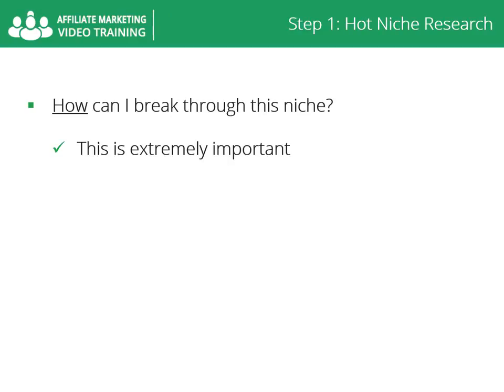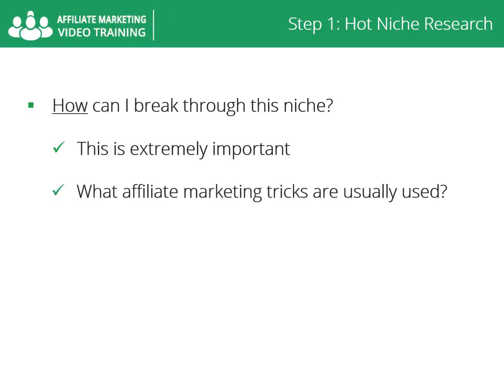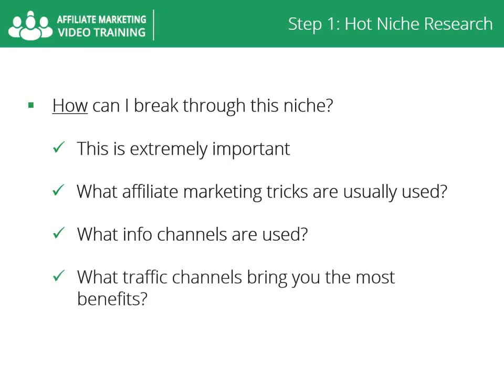You must analyze what affiliate marketing tricks are usually used to market this niche over the web. What info channels are used to deliver content to buyers — is it video, training guide, audio, or all of these at the same time? What traffic channels bring you the most benefits — is it PPC, SEO, solo ads, social media, or PPV?